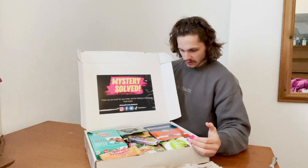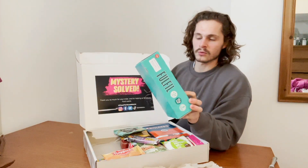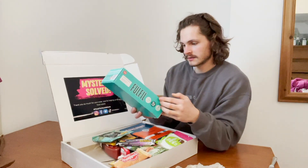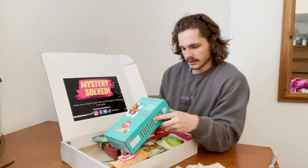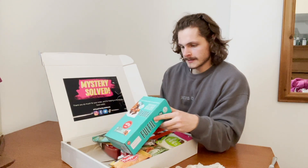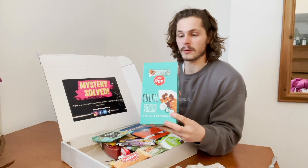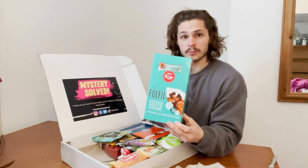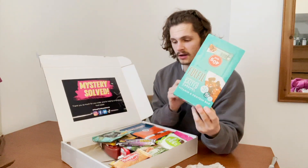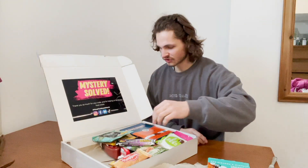First of all, we have not reviewed these — I've had them before though. We've got a 15-pack of Fulfil bars, 15 grams of protein per bar. I've had these before but not officially reviewed them, and they are very good. We'll be looking to get that deliciousness reviewed.